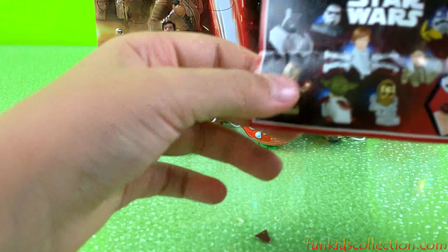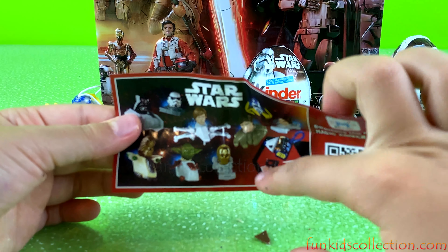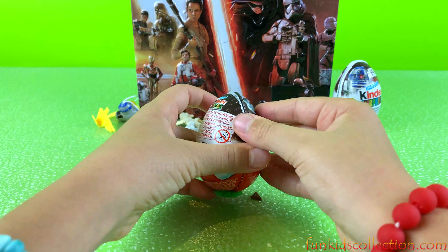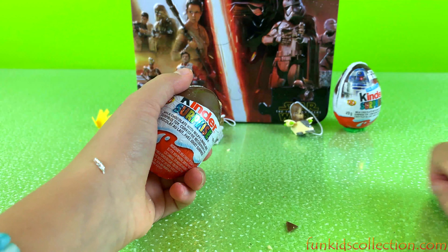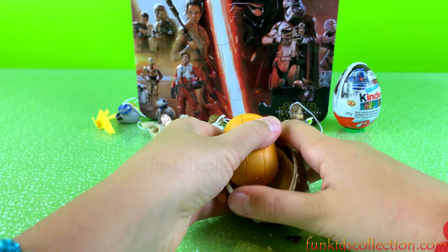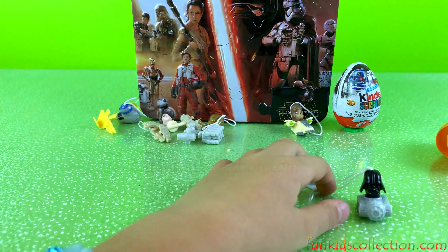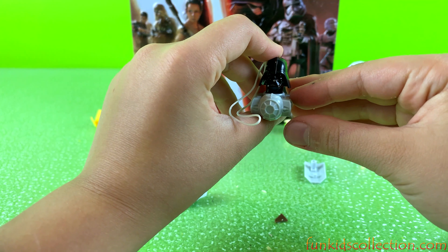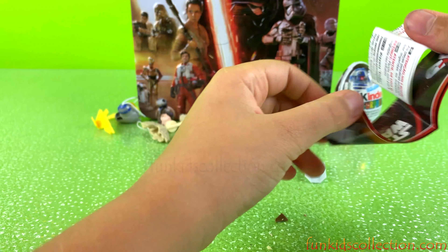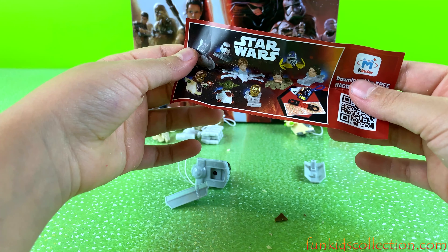Ok, let's keep on going. We've got two more eggs. The people we've collected so far — this, and this, and this. That's what we've collected and we have two more eggs to open. Let's open them. Let's see which character we've got — we've got Darth Vader! Super cool! Let's check on the collector's guide. This is who we've got. Super cool!